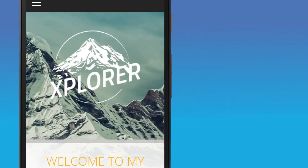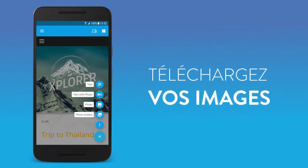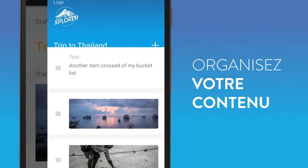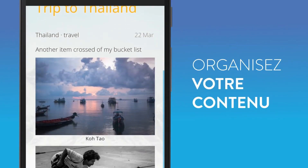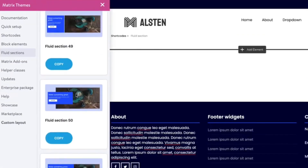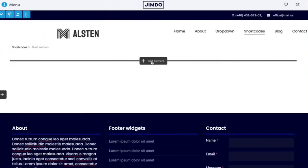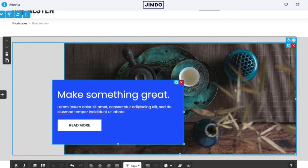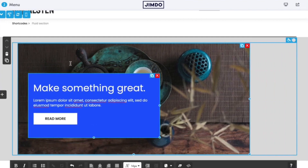With the convenience of the Jimdo mobile app, you can easily make on-the-go edits to your webpage from a tablet or smartphone, ensuring your site stays up to date even while on the move. What sets Jimdo apart is its affordability, offering reasonably priced plans for small businesses with limited resources, making website launch accessible without breaking the bank.